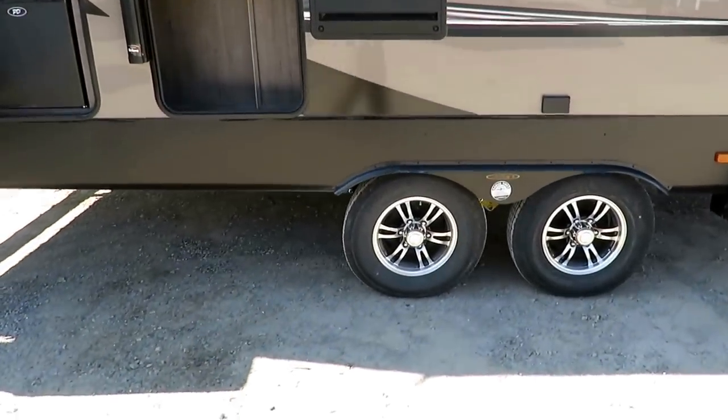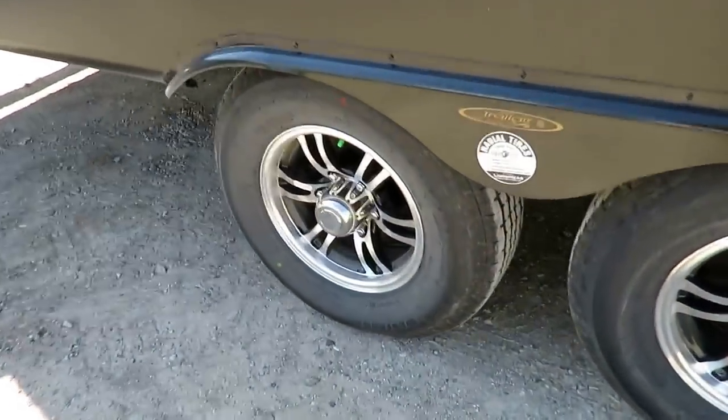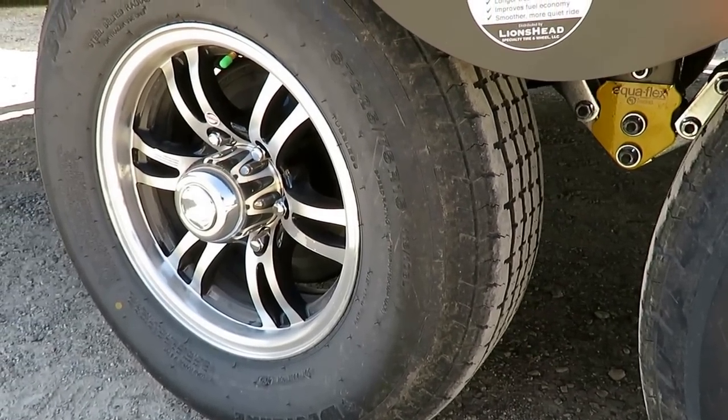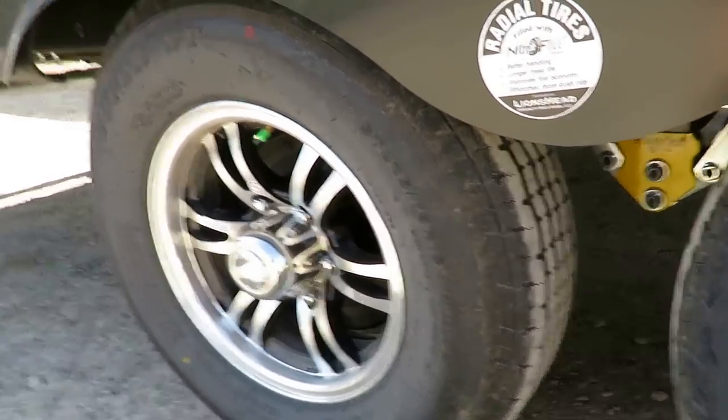We also have a Trail Air Equiflex suspension down here. Long story short, it's going to give you a better ride going down the road. You're going to get less sway up in your truck — it's going to be a lot smoother, fewer bumps and jumps and all that.